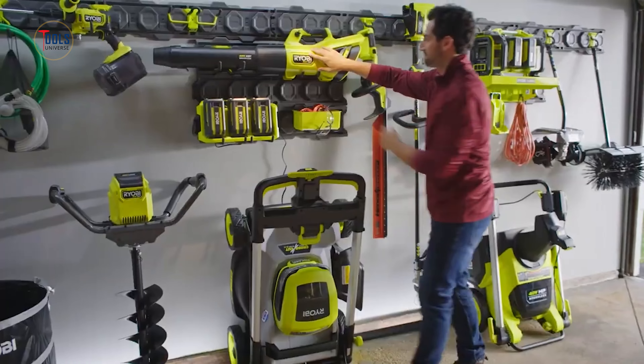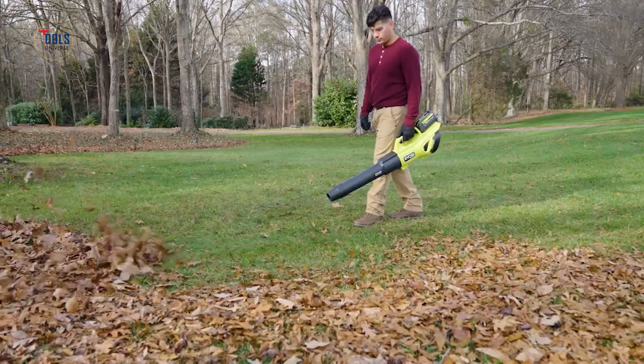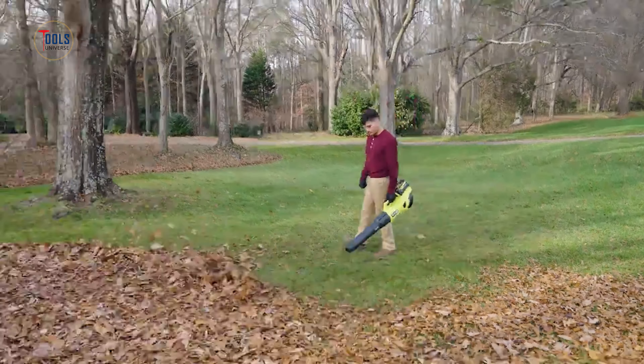Lightweight and ergonomically designed, this blower reduces user fatigue, offering a comfortable and effective yard cleaning experience.